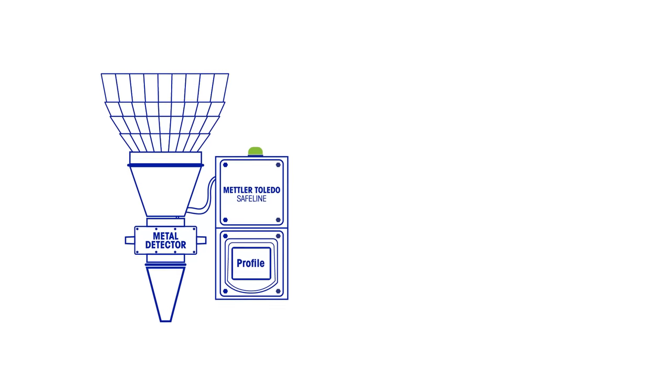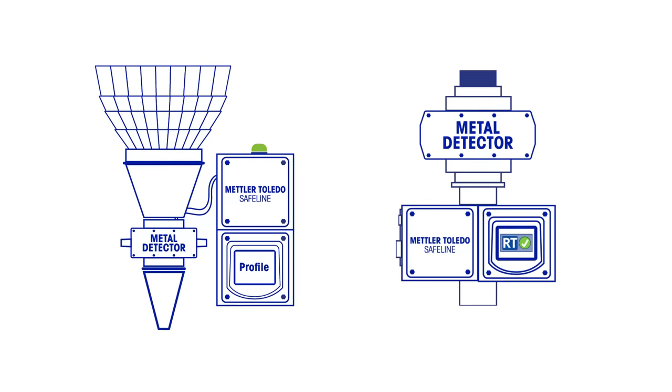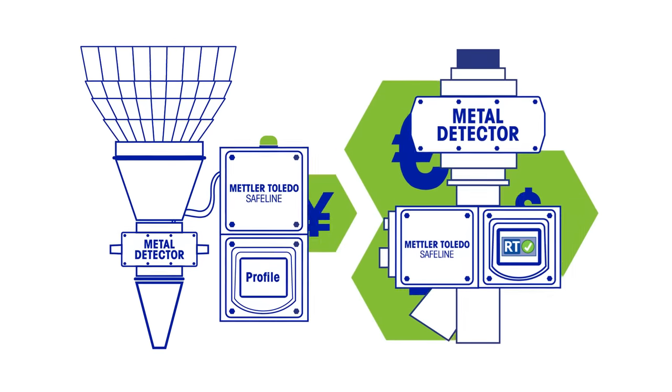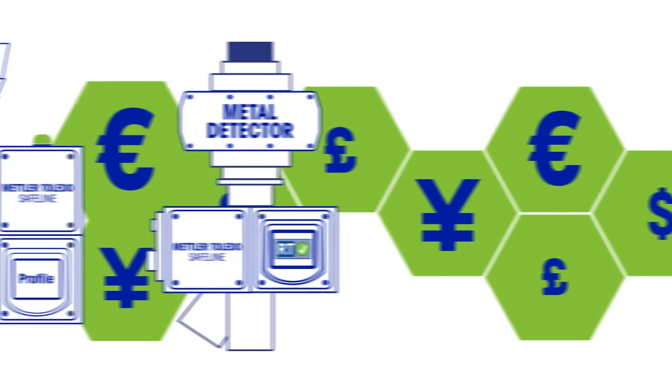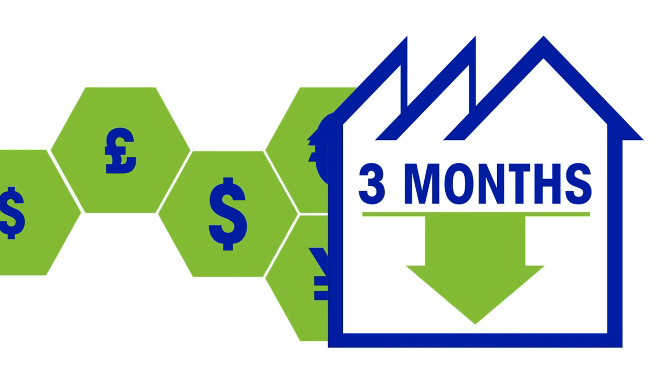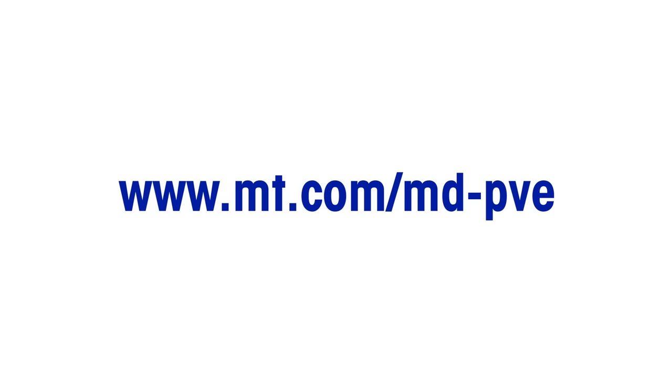These enhancements are available on new Safeline Throat and Gravity Fall metal detectors. Upgrades to existing devices may be possible. These features can significantly reduce your manufacturing costs, providing a return on your investment in less than three months. Visit our website to find out more.